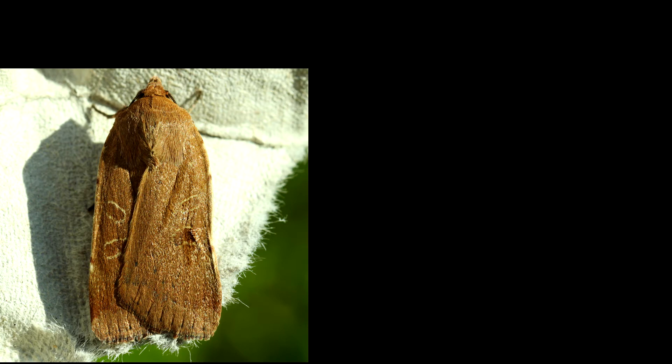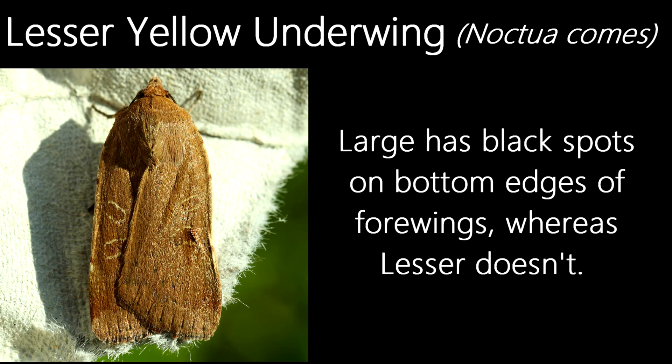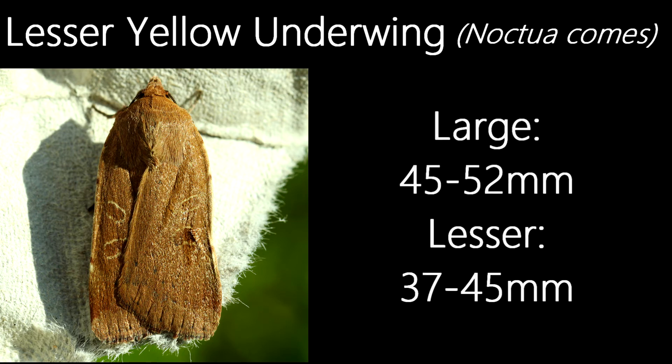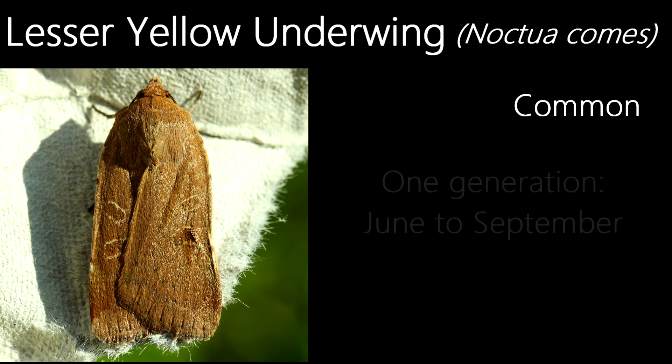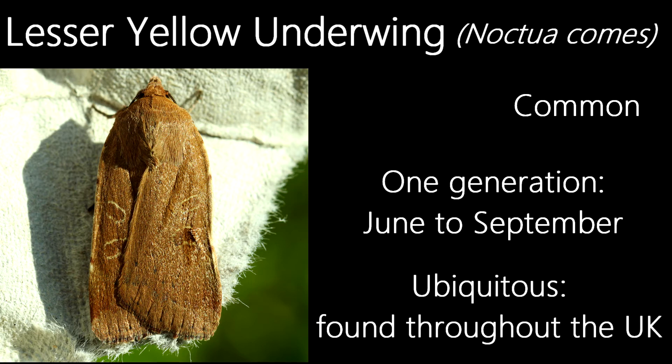Having a similar shape and appearance to the large yellow underwing, this is a lesser yellow underwing. Named for their yellow underwings and their smaller size compared to the large yellow underwing, a way to tell the two apart is that the large has black spots on the lower edges of the forewings, whereas the lesser doesn't. Large yellow underwings have a wingspan of 45 to 52 millimetres, whereas the lesser yellow underwings have a wingspan of just 37 to 45 millimetres. Like the large, the lesser is a common species, flying in one generation from June to September, throughout most of the UK, being ubiquitous and found in many habitats.